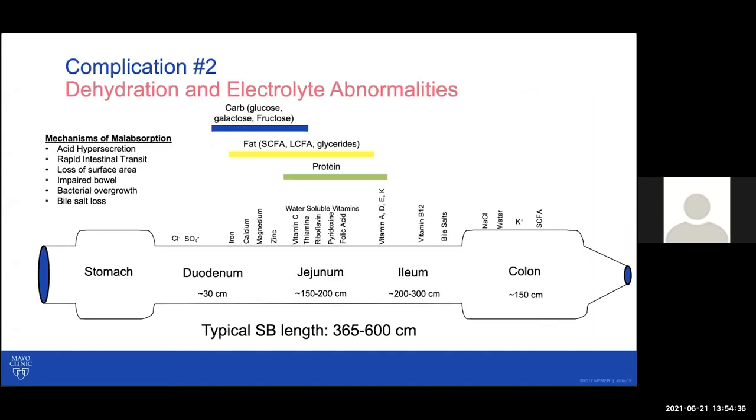Especially in that early period — but also at any time — dehydration and electrolyte abnormalities are one of the main complications we're trying to prevent. Here I've tried to give you a demonstration of the entire GI tract — the mouth, esophagus, stomach, and then the small bowel, which typically is about 365 to 600 centimeters in length and consists of the duodenum, jejunum, ileum, followed by the colon. I've also noted where we tend to absorb our micronutrients, vitamins, and macronutrients — though this is a rough range.